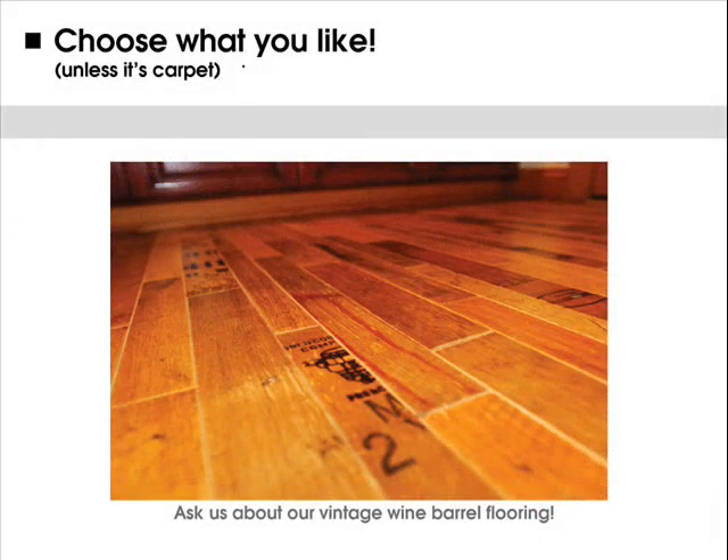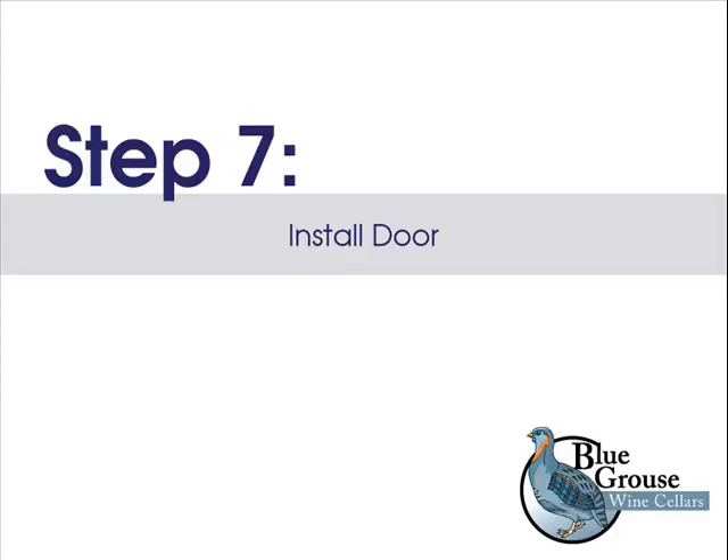Step 6: Choose your flooring. Feel free to get creative with the flooring you choose for your cellar — almost anything goes, except carpet. Our favorite: flooring made from wine barrels. This really adds some flair and character to your cellar — ask us about it.